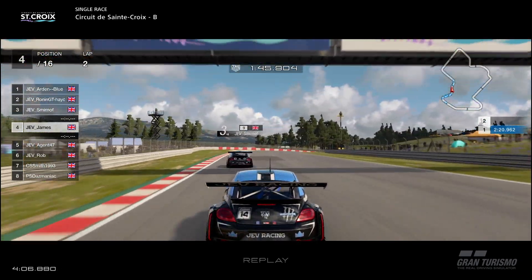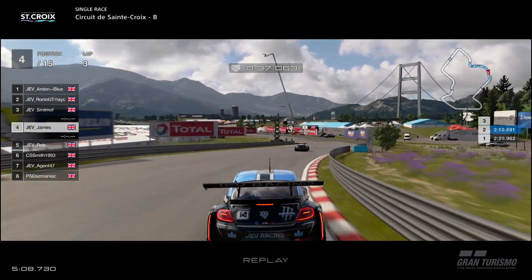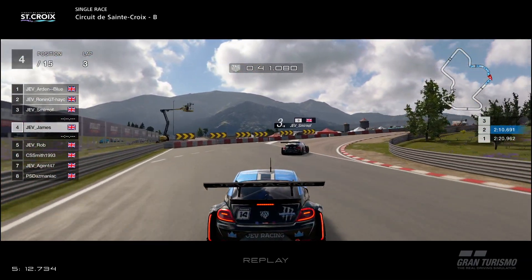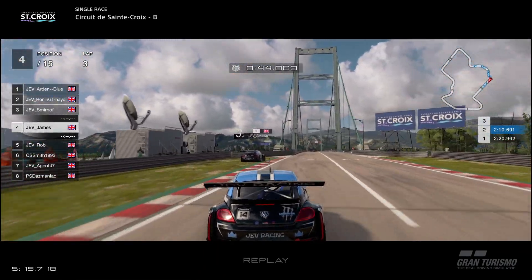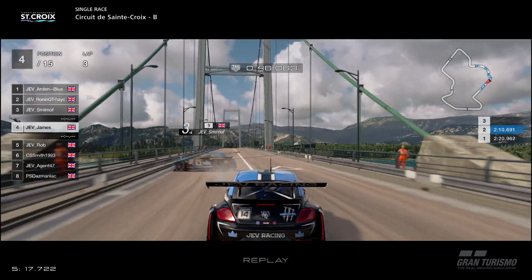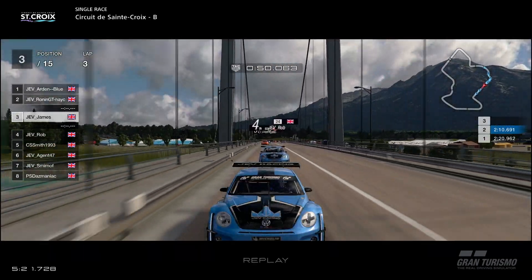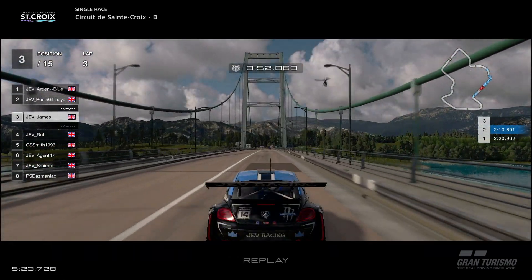Once again we are hunting down Smirnoff. Coming into the bridge section, into the right-hand corner — Smirnoff's just going to run a little bit wide, get caught on the grass and put himself into the barrier coming onto the bridge, which is going to give us the third position, the podium spot, and now the hunt for Ronin begins.